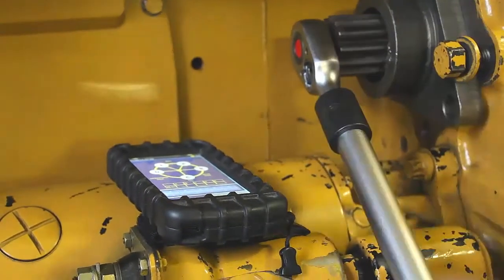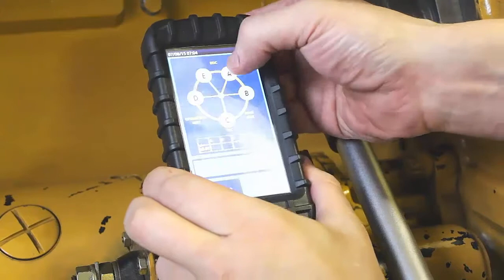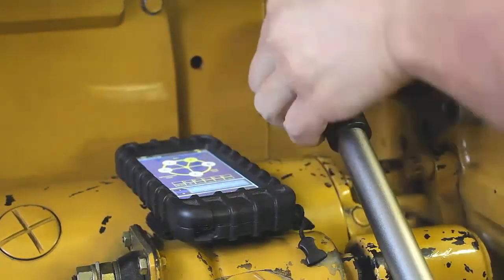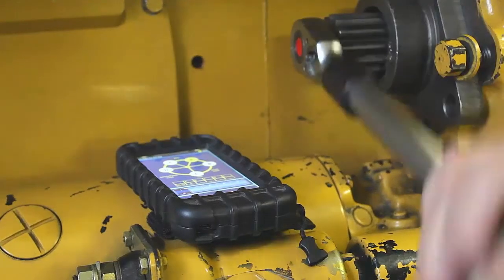The extensive memory allows you to analyse as many cylinders as you require, and the unit supports the storing of multiple engine profiles. It is the only wireless device on the market.